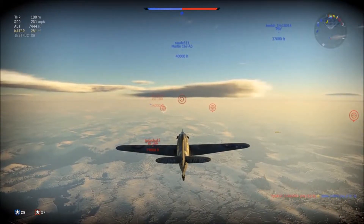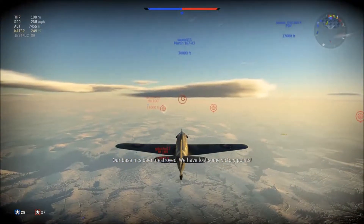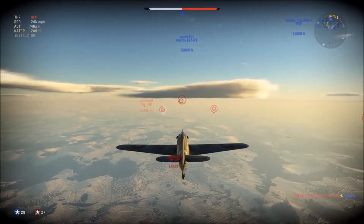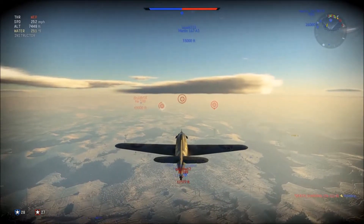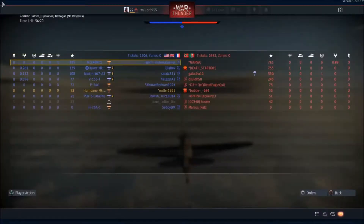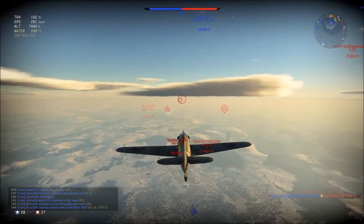I'm going to be fighting some BF-109s, and they're going to be trying to take on the Hurricane — in most cases I'm going to be able to turn right around on them. So let's get to it. Here we are, I've got this thing climbing a little bit and I'm about ready to make my dive on some enemies. While I'm up here I'll talk about the history. The Hawker Hurricane had its first flight in November of 1935, was introduced in December of 1937, and around 14,500 of these were built.